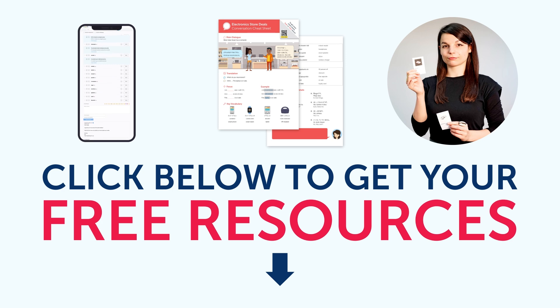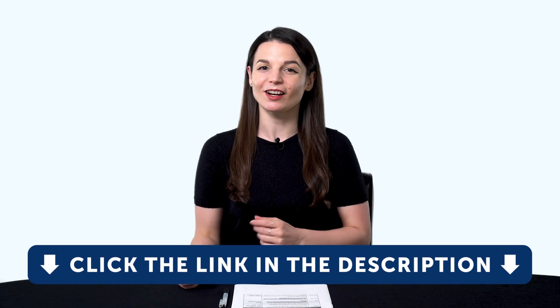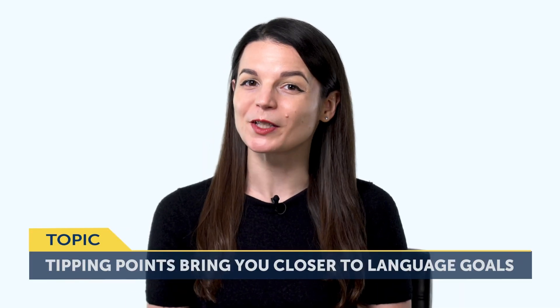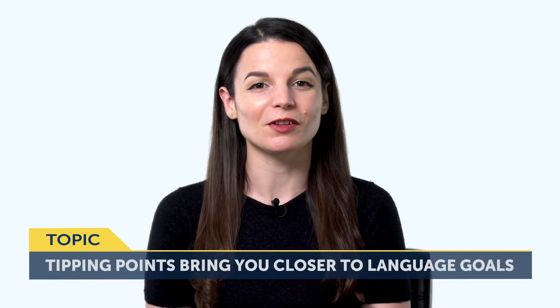By the way, all the lessons and bonuses you're about to see can be downloaded for free on our website. Click the link in the description right now to sign up for your free lifetime account. Today's topic is: How Tipping Points Will Bring You Closer to Your Language Goals.